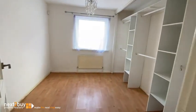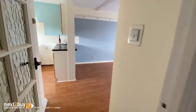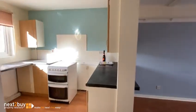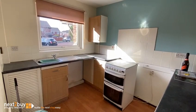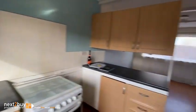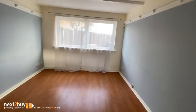Then we have the bedroom. And we have an open plan living area — this is the kitchen, and then this is the lounge area.